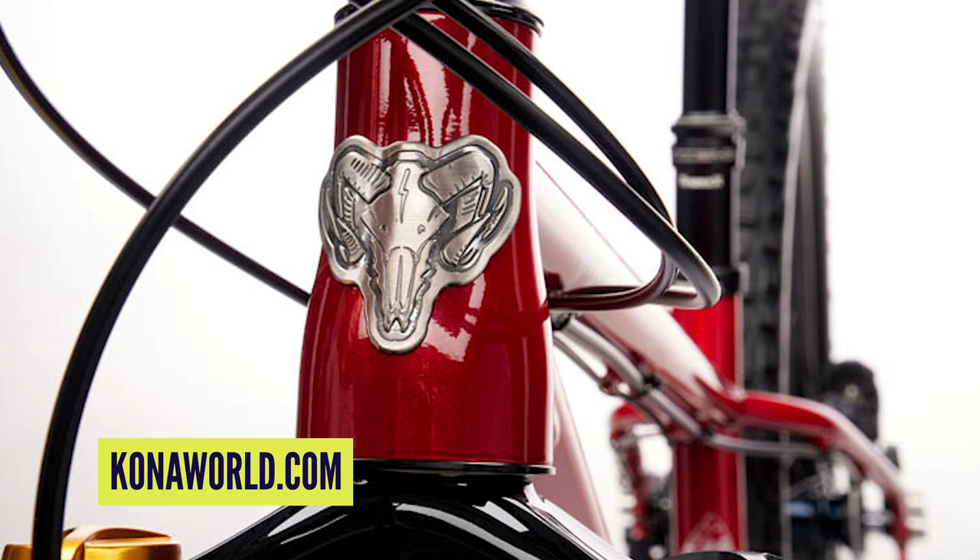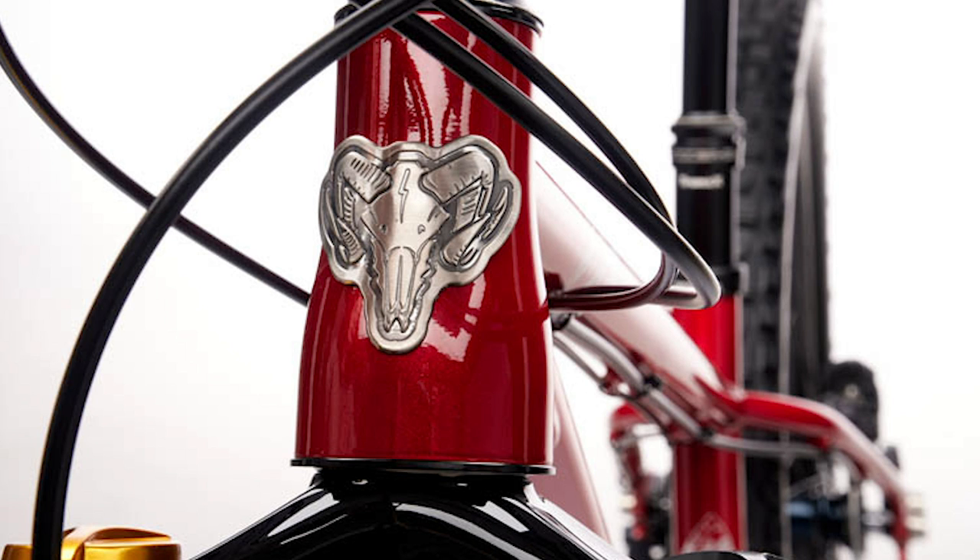The Kona HONZO ESD — I'd seen the bike but didn't realize it had such a cool head tube badge. It looks like a ram with a lightning bolt on its forehead. Apparently, the HONZO ESD comes with a custom head tube badge that holds special powers and wards off mosquitoes and flat terrain. That's a unique selling point if I've ever heard one — that makes me want to buy one right now.